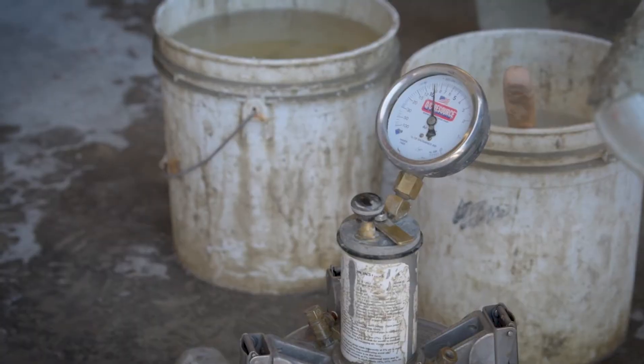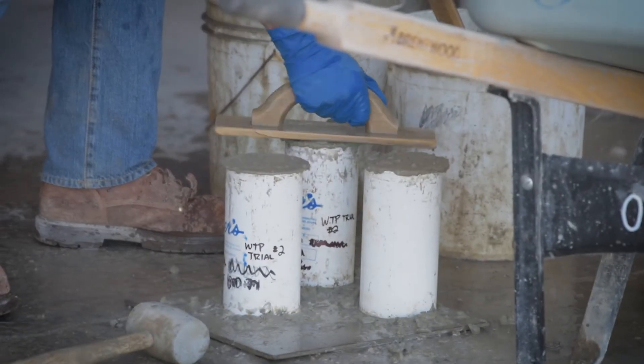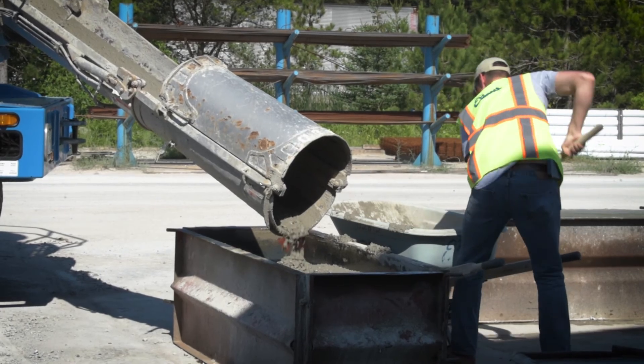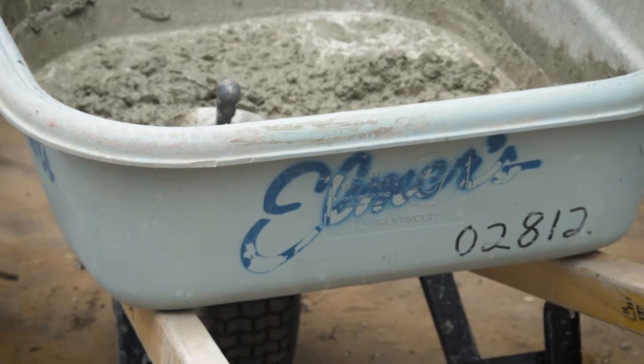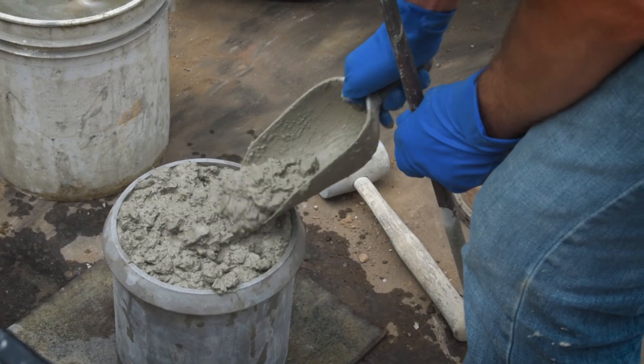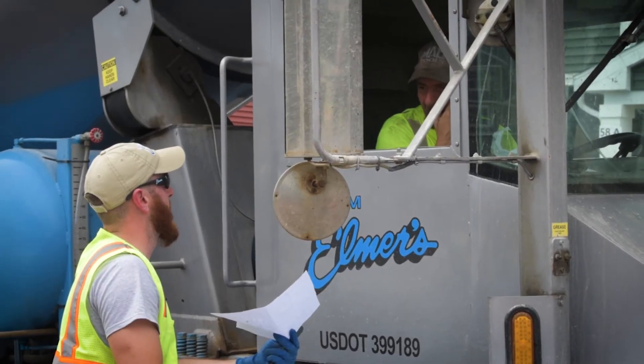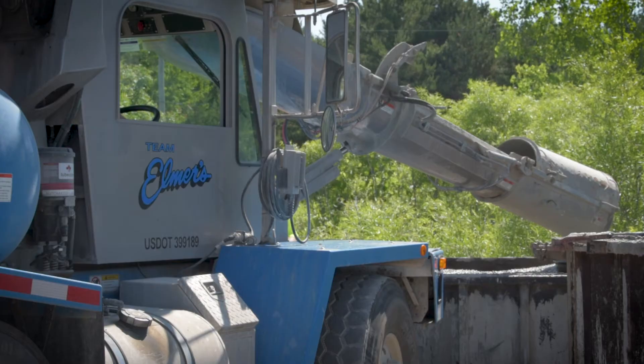If we show up on the job and there is too much air, or the slump is too wet or too dry, we will make the adjustment right there on the site. My job is quality control technician. What I do is test all the concrete on certain jobs — testing for air, testing the slump — to basically reassure that Elmer's is doing what they say they're going to be doing.